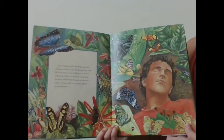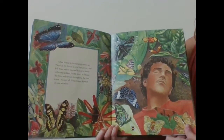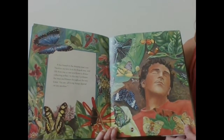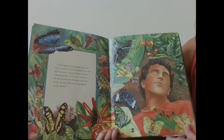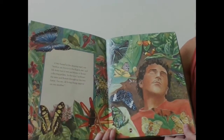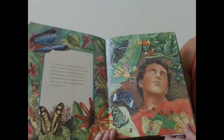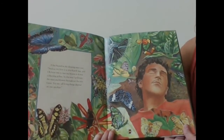A bee buzzed in the sleeping man's ear. 'Senor, my hive is in this kapok tree, and I fly from tree to tree and flower to flower, collecting pollen. In this way, I pollinate the trees and flowers throughout the rainforest. You see, all living things depend on one another.'